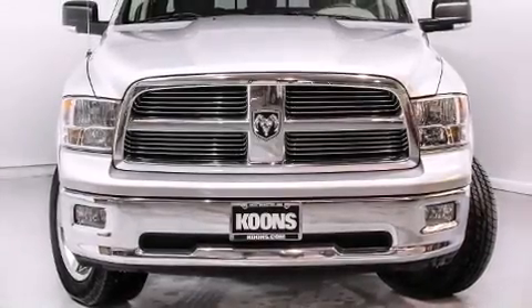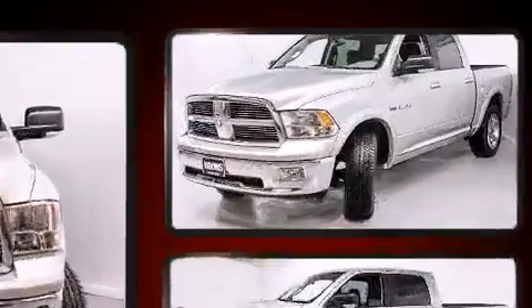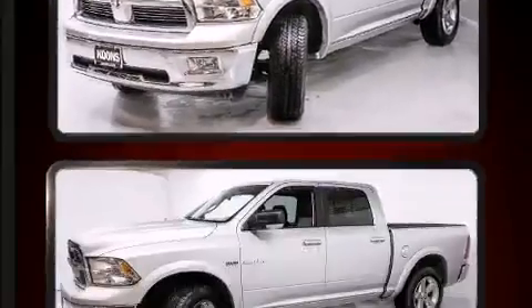The 2009 Dodge Ram 1500 — this four-door, six-passenger truck has just recently passed the 50,000-mile mark. It features four-wheel drive capabilities.